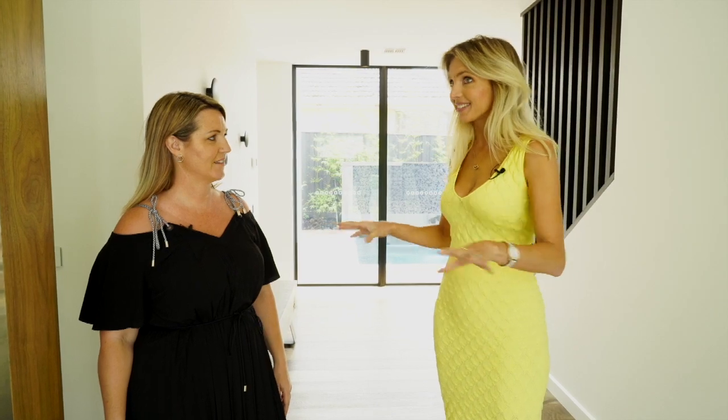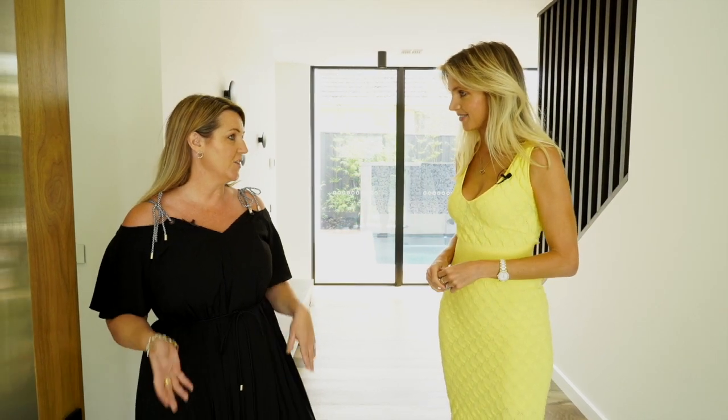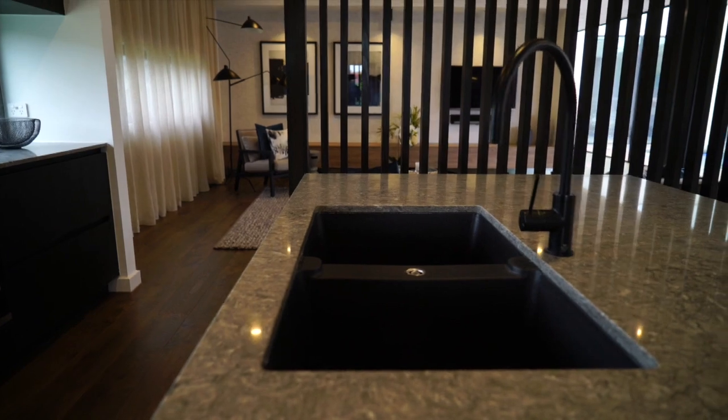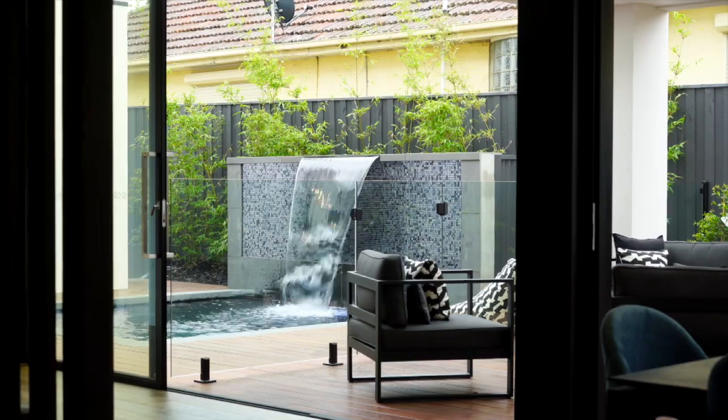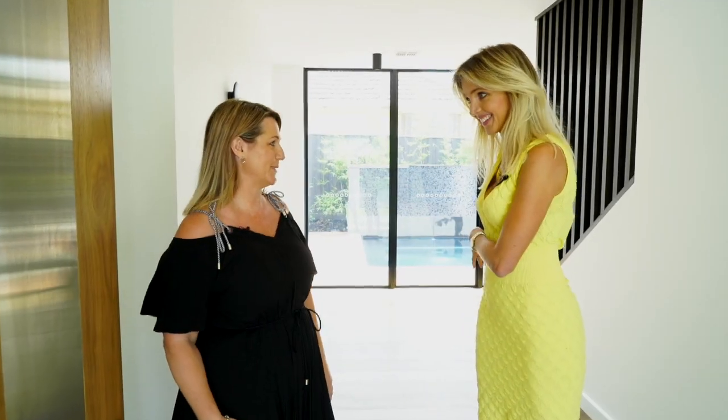So Amanda, what are we going to see in this property today? Well Nikki, you're going to see an amazing master suite, an open-plan kitchen family dining, and an amazing outdoor living space — which I can see as soon as you arrive. Can we go and have a look? Absolutely.